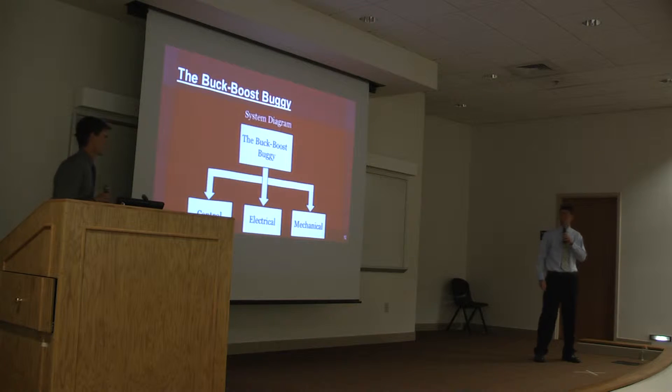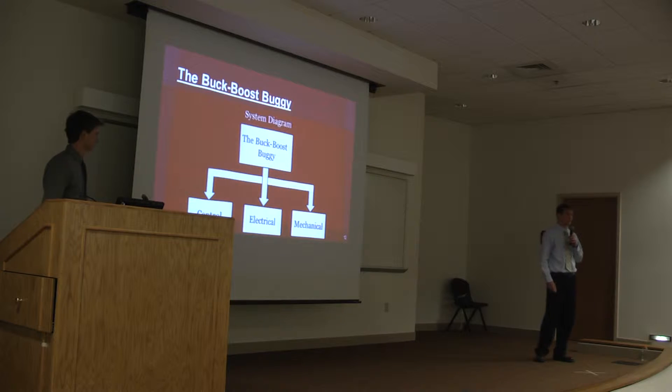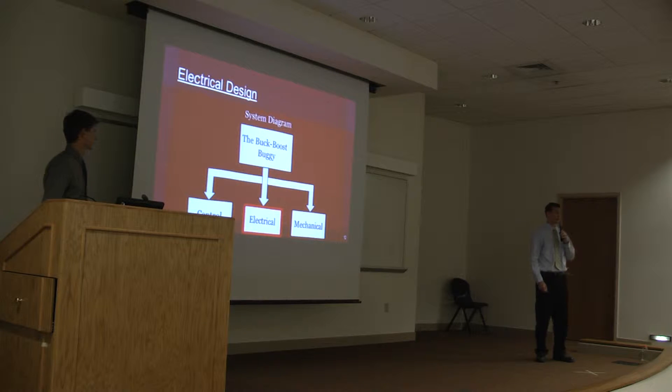This is a system diagram of how we broke down the buck-boost buggy into its three subsystems: controls, electrical, and mechanical design. We're going to start with the electrical design.